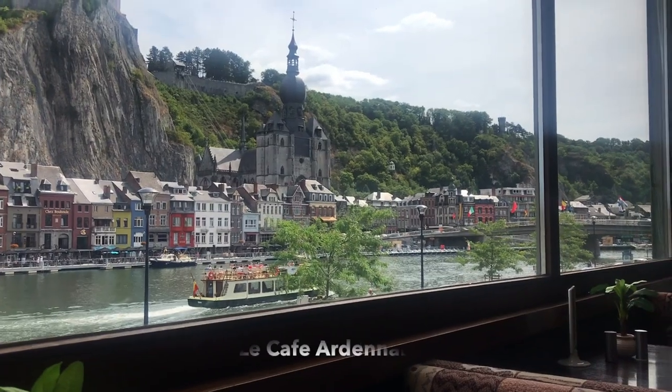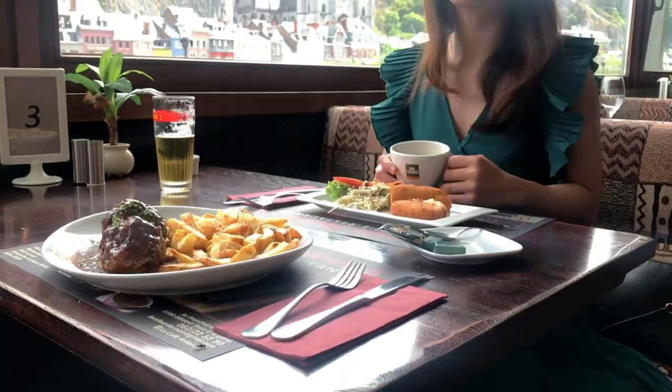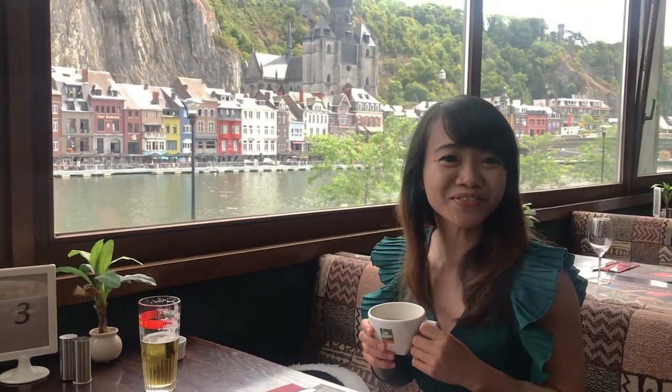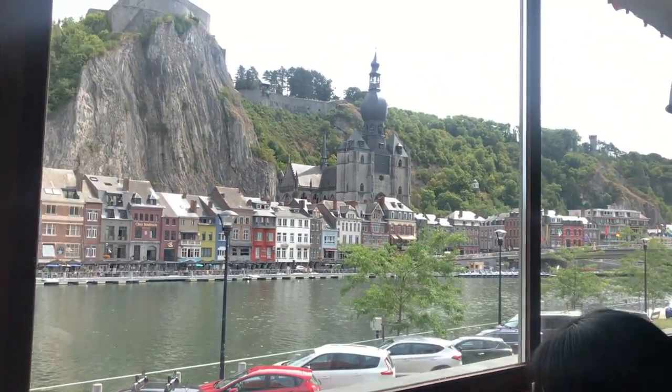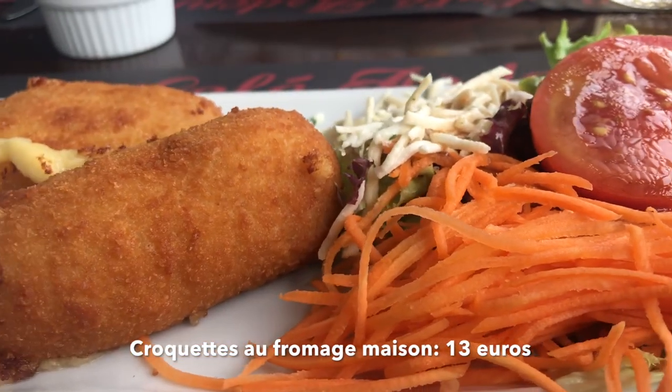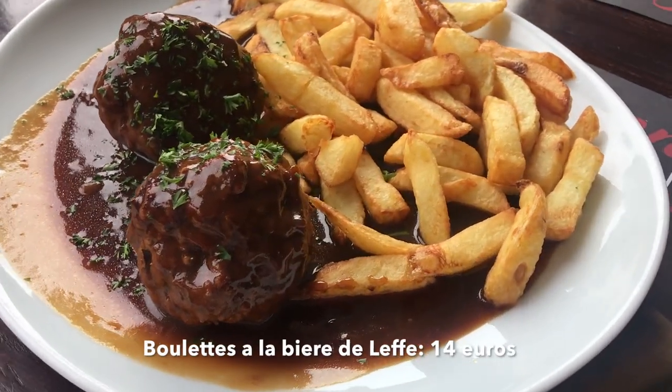It was already lunch time when we arrived in Dinant, so we chose the closest restaurant to the train station. It was beautiful here. Surprisingly, we were not disappointed. Aside from the amazing view, their food was fantastic.